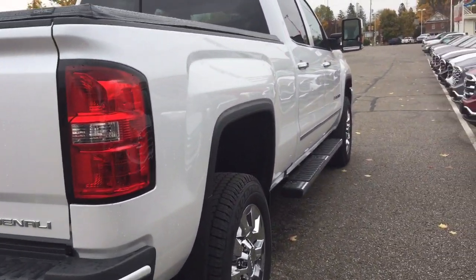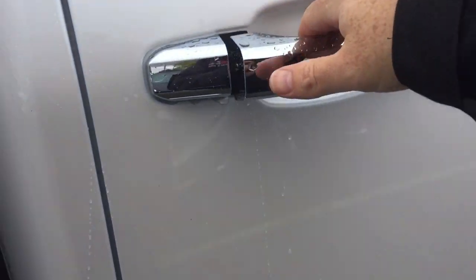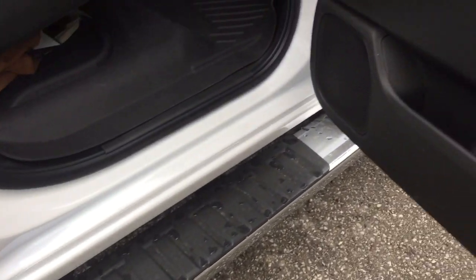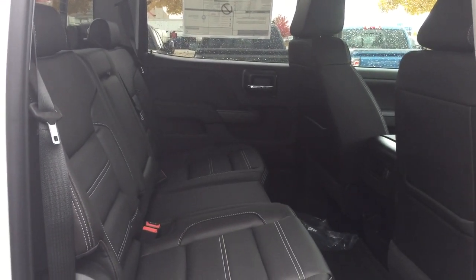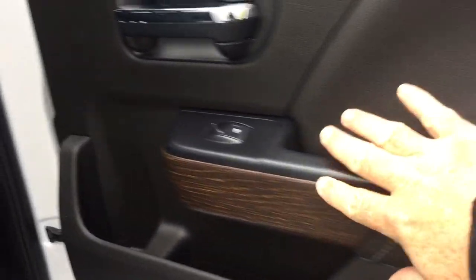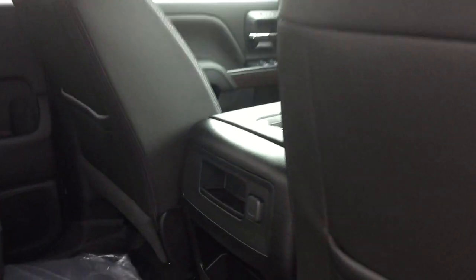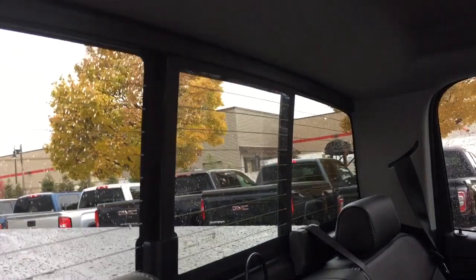That tailgate goes up and down very easily with one hand. You've got the chromed door handles, running boards, perforated leather seats with room for three across the back, fold-down armrest with cup holders, soft-touch materials, wood grain trim notes, and nice deep-tinted glass. There's 12-volt power for passengers and premium floor mats front and rear.